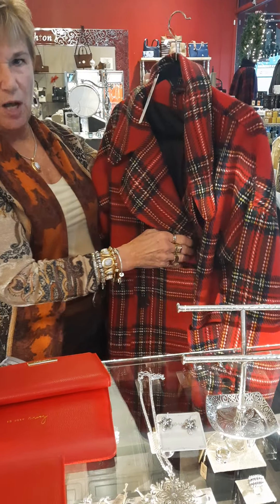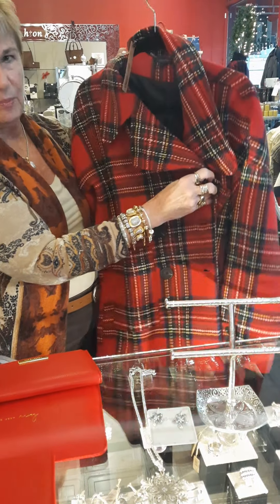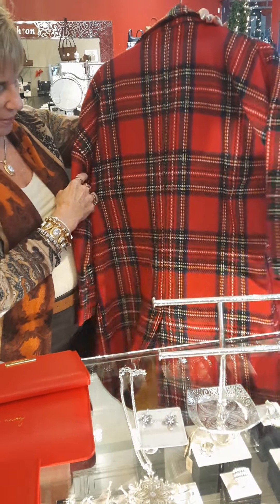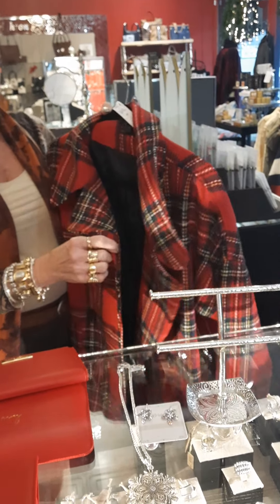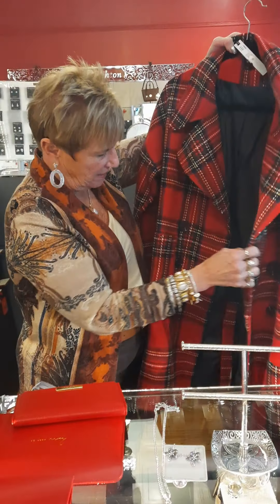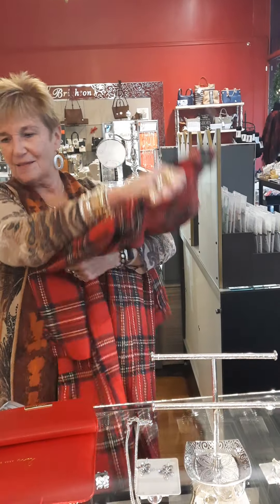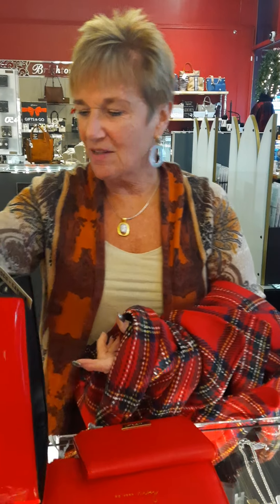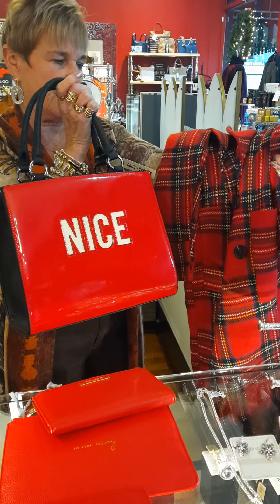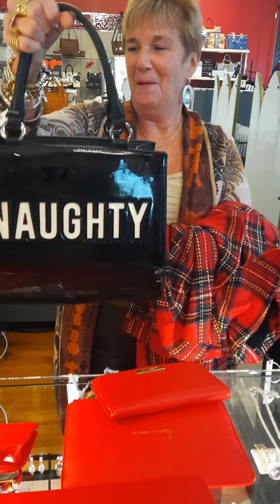We have the coat in small, medium, large, and extra large. It's wool, it's $180, it's double-breasted, and it is adorable. The red bags would be so cute with it. This bag is $85 — look at the detail on this side. It's a really cute bag, and it pairs beautifully with the coat.